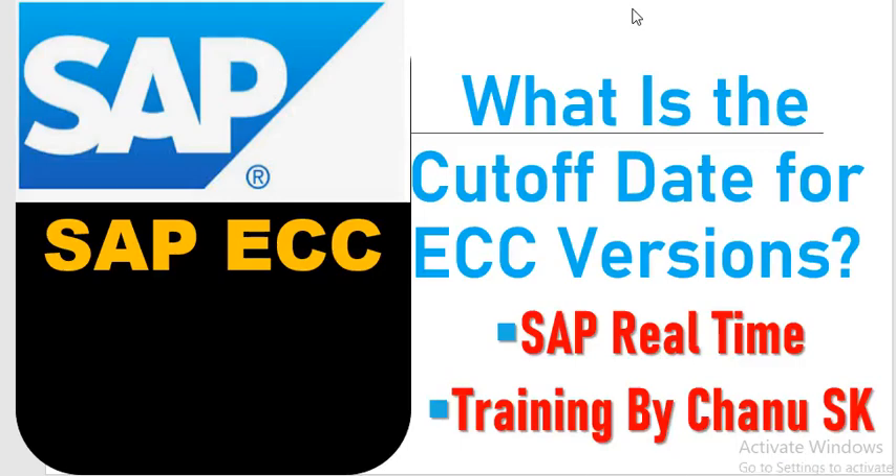Hey guys, what's up? This is Chani SK, SAP FICO, S4 HANA Finance and MM China. Today, I am going to discuss about what is the cut-off date for ECC versions. Most of the people are asking me about this question — which one is better, whether it is ECC version or S4 HANA version. Today, I am going to clear all your doubts.